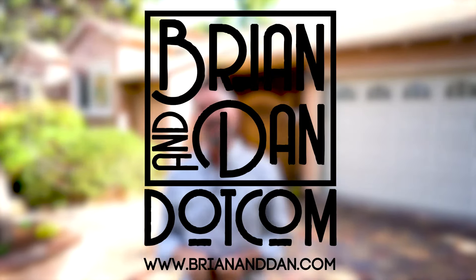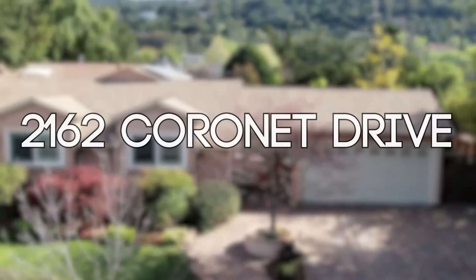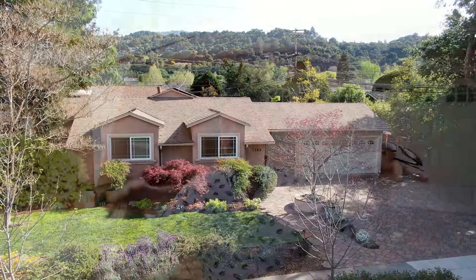Hi, I'm Brian Bernasconi from BrianAndDan.com, Brian and Dan, Silicon Valley Real Estate. Today we've got 2162 Coronet Drive in San Jose — and I say San Jose, but I'm talking about that little finger of San Jose that juts into Los Gatos.